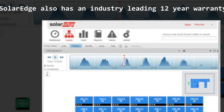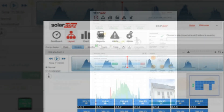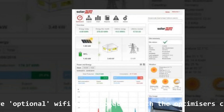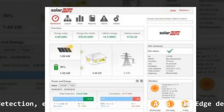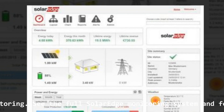SolarEdge also has an industry-leading 12-year warranty period. SolarEdge inverters have optional Wi-Fi which, together with the optimizers, can provide power output data for each panel individually. This is great for both system monitoring and is a very good diagnostic tool.